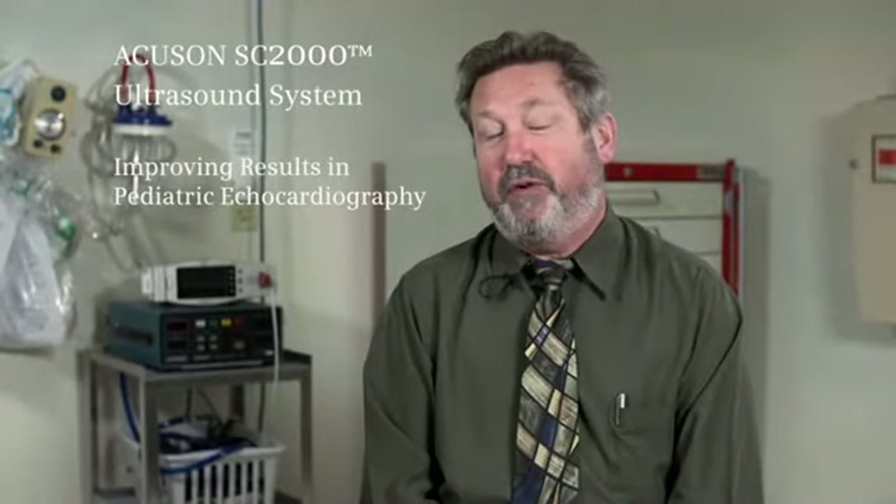The 3.0 release on the SC2000 has obviously brought the 10V4 transducer, which is critical to our use in pediatrics. It allows us to image neonates and small infants at high resolution.